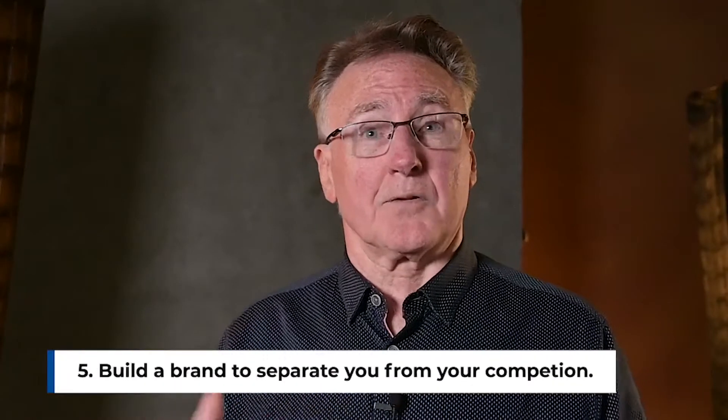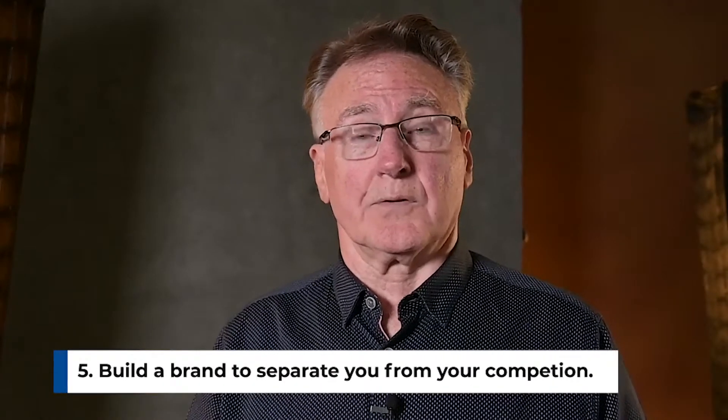Finally, the biggest barrier to your success has been solved. Building a brand to separate you from your competition is also important. These five steps are proven and we can take you from where you are now to where you want to go.